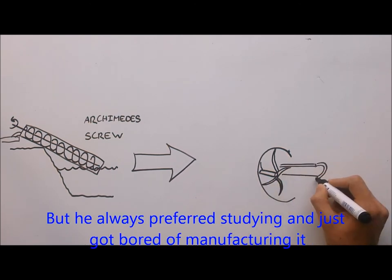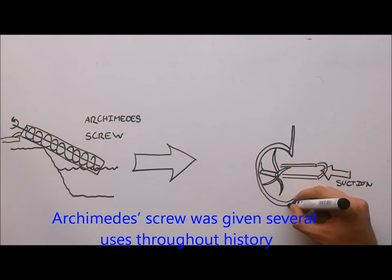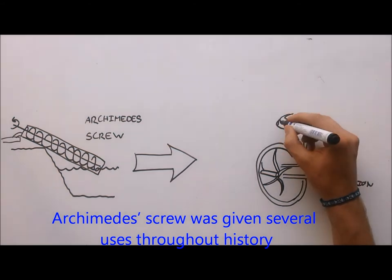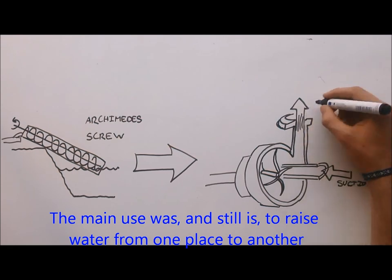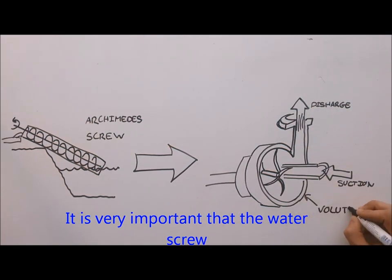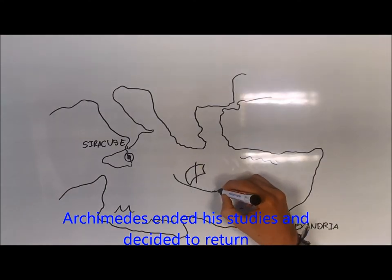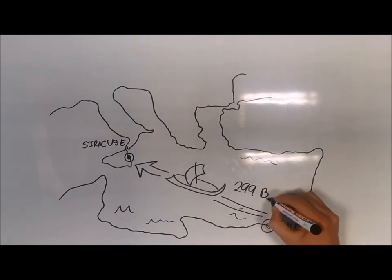But he always preferred study, and just got bored of manufacturing it. Archimedes' screw was given several uses throughout history. The main use was, and still is, to raise water from one place to another. It is very important that the water screw served as a precedent for the water pumps we use today. Archimedes ended his studies and decided to return to his home in Syracuse.